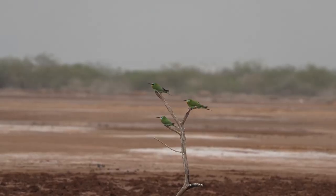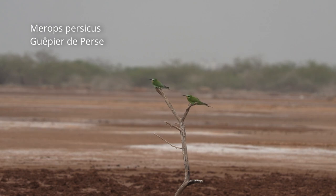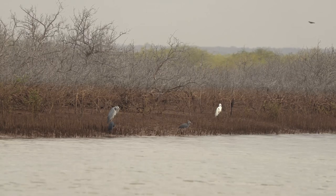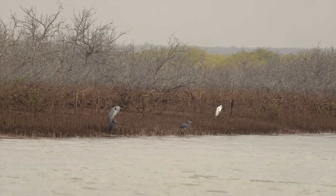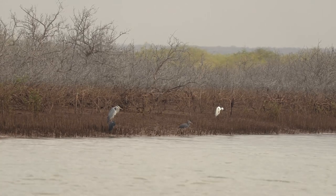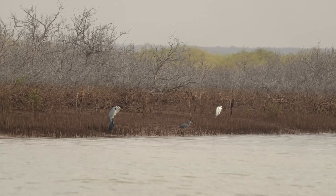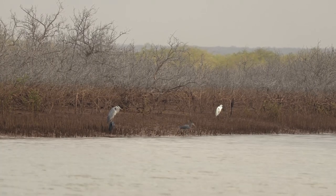Un peu plus en retrait, des guépiers de Perse utilisent un arbre mort comme perchoir. Cette zone de la mangrove de Douda a été détruite par les activités humaines, notamment le surpâturage. Les mangroves sont des écosystèmes très importants, d'un point de vue de la biodiversité, mais aussi de la protection des côtes face à l'érosion, ainsi que pour le maintien de l'activité de pêche. Il est donc très important de les sauvegarder et d'œuvrer à la restauration des zones endommagées.